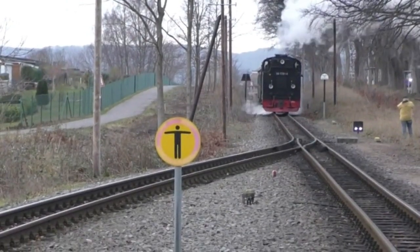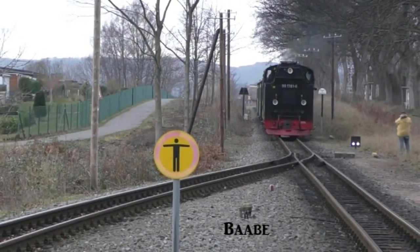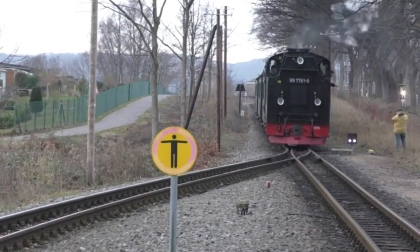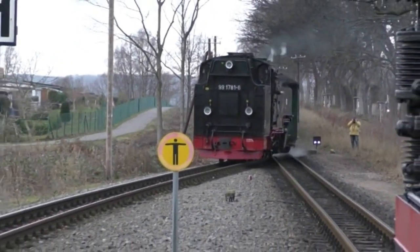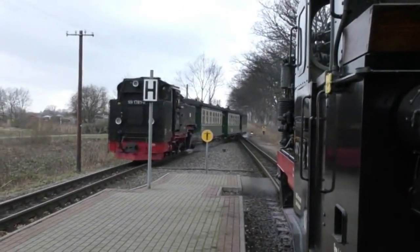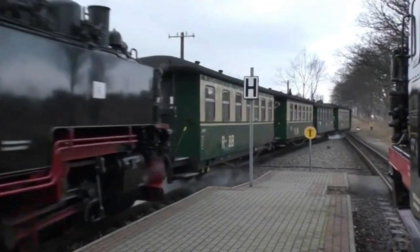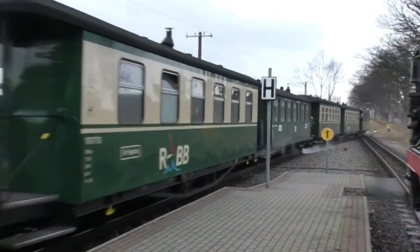On our return journey, we made a stop at Bar Bay to allow a service train to pass. This was headed by K57 No. 1781 that we'd seen earlier in the day. The modern coaches had steam heating, whereas the vintage carriages only had a central stove.